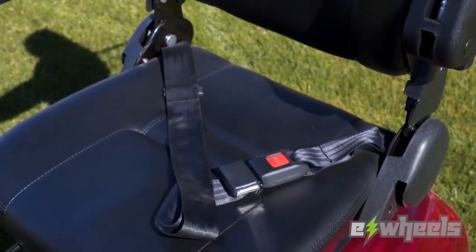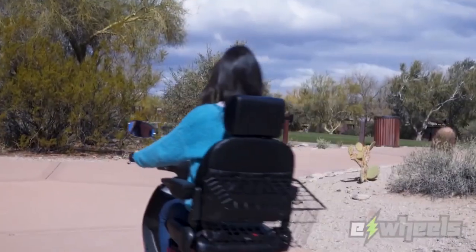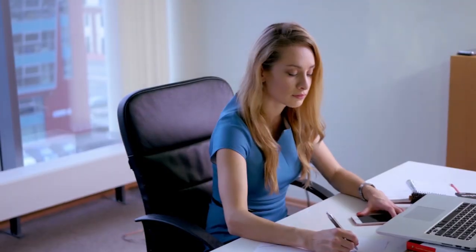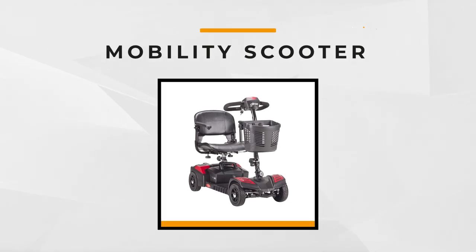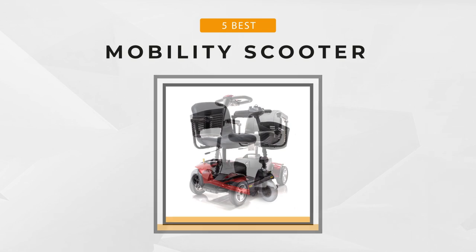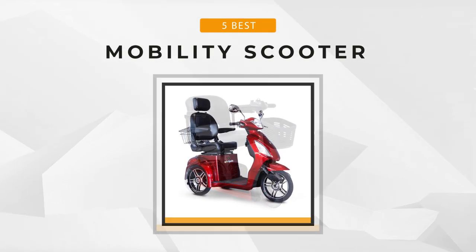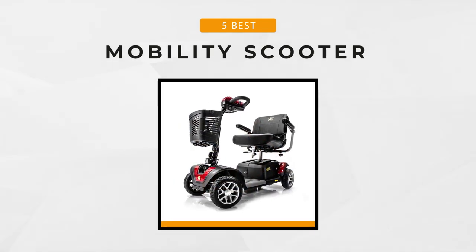Unlike traditional wheelchairs, mobility scooters have three or four wheels and steering handles that are easy to operate. If you're looking for a high quality power scooter, our list of the five best mobility scooters will help you become more acquainted with the essentials that you need to consider. Join us as we expound on the benefits and features of our products. Now let's begin.